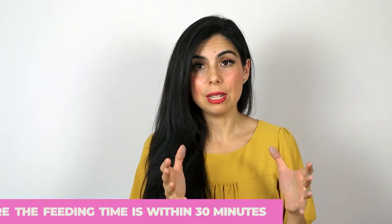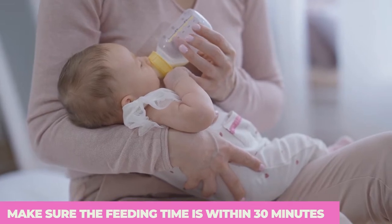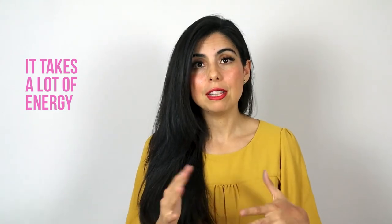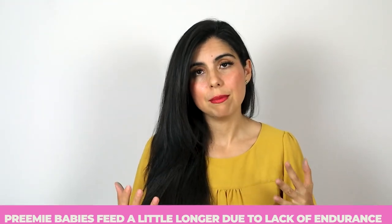Make sure feeding time is within 30 minutes. For full-term babies they can sometimes go an extra 10 minutes or so, but for preemie babies timing is pretty strict — they can actually lose weight because feeding by bottle or even breastfeeding takes a lot of energy. Preemies have a tough time because their endurance and overall feeding skills are still very difficult, so that's definitely something to consider.